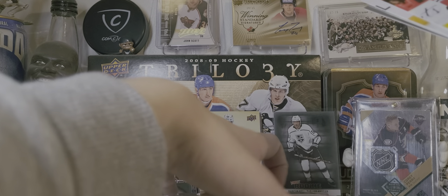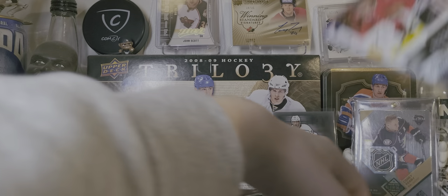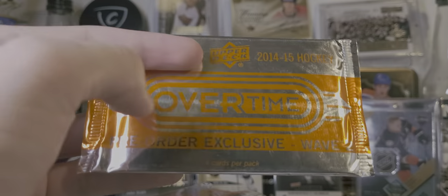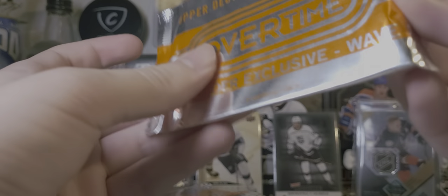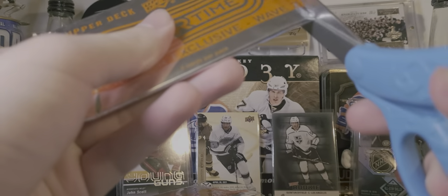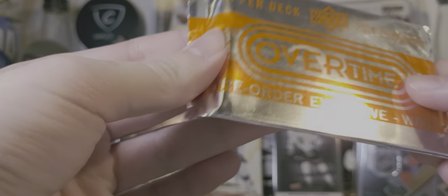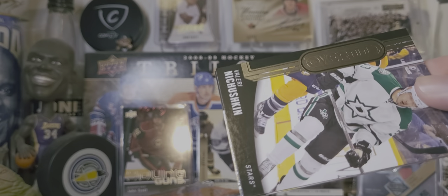Now let's begin with the 14-15 Wave 2. Hopefully this is also good. Probably get at least one Draisaitl insert here. Hopefully get multiples since the collation of this stuff isn't very good, and I think the Rookie Roll Call insert set is somewhat small, so could get multiples here.